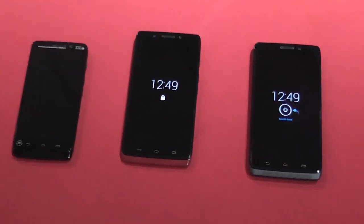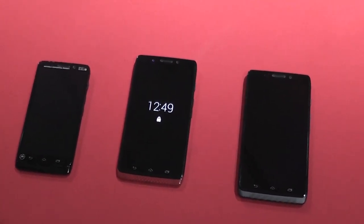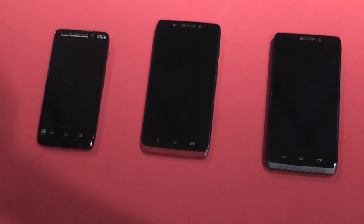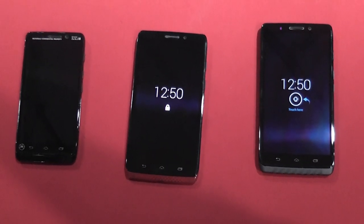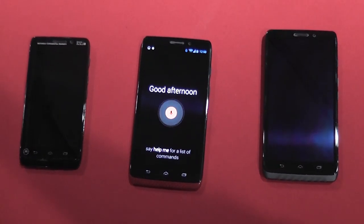We give consumers the ability to interact with their phone without even having to touch it. By simply opting in, the phone is listening for a verbal cue. I'm going to focus on the Droid Ultra right here in the middle and simply say: 'Okay Google Now, open mobile hotspot.'